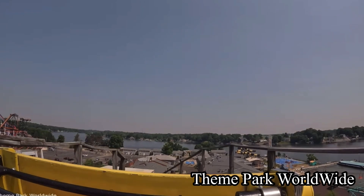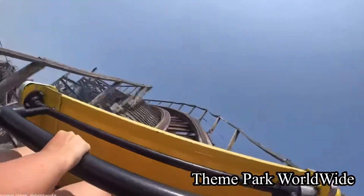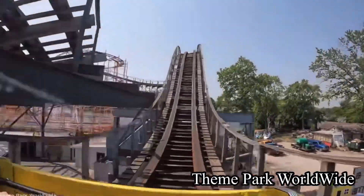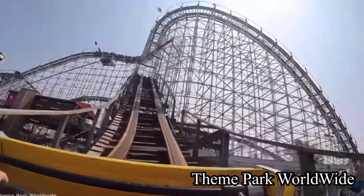Coast down the first drop, which is turned to the left, making for some fantastic laterals and airtime. Go over an airtime hill which gives amazing floater airtime — it is very strong. Go over a hill and into a turnaround section and dive off the turnaround. This part delivers crazy airtime and laterals.